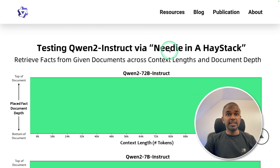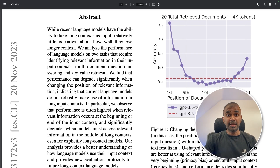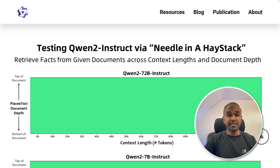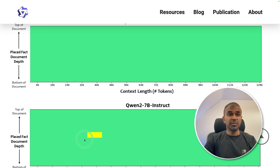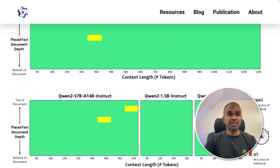When testing the needle in a haystack — where the large language model is most likely to forget what's in the middle of a large context — we change a few things in the middle and test whether it can identify them. The performance of the QWEN2 model is really good in this regard.